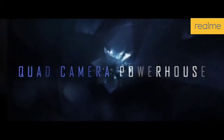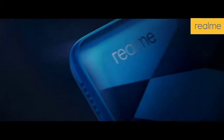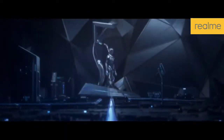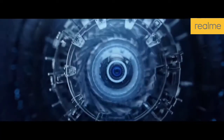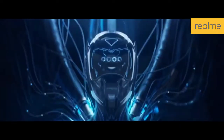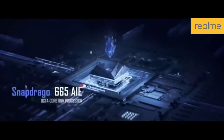Hey guys, today we are going to talk about the Realme 6 devices. As you all know about the Realme 5 and 5 Pro devices, which have changed the entire segment of the Indian market. Today we are going to talk about the Realme 6 devices — how much the price can be, when it will release in India. I am going to share all the details.